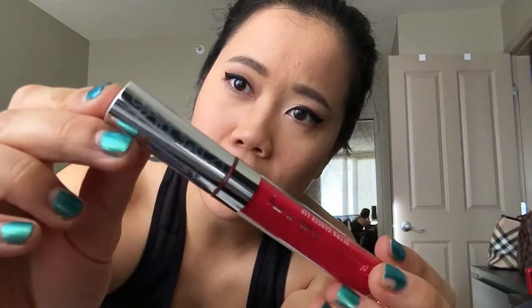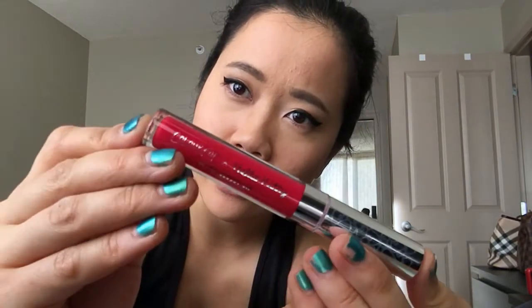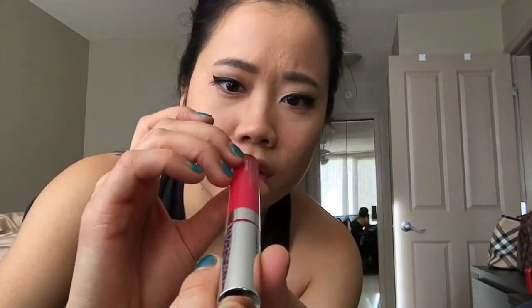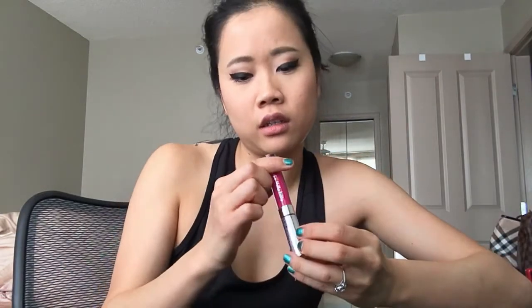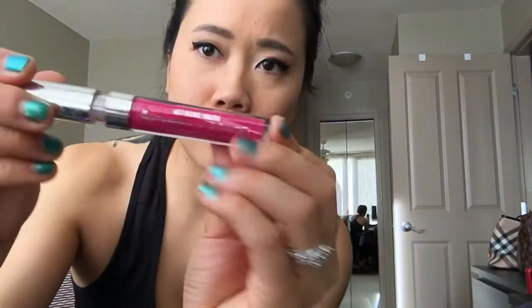Next one is the ultra glossy lip in 'trinkets.' I usually don't wear lip gloss, so we'll see if I like this one. I love the packaging — it has the bows on the lid and it's a really pretty color, very excited to try this. The last one from the Hello Kitty line is the ultra satin lip in the shade 'lock diary.' It's a nice fierce pink — I love it!